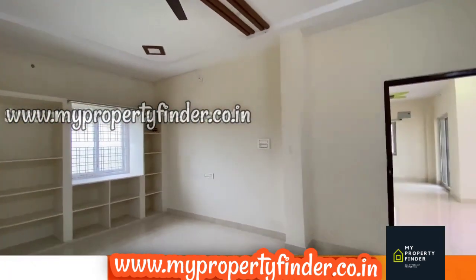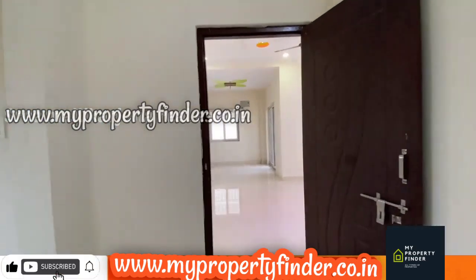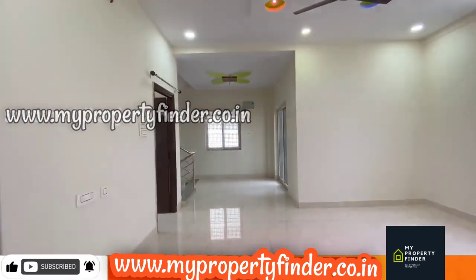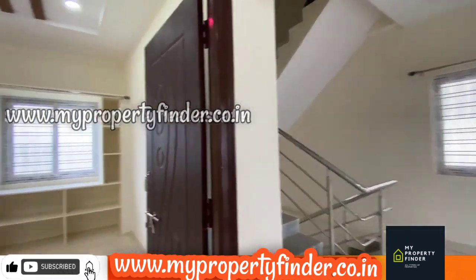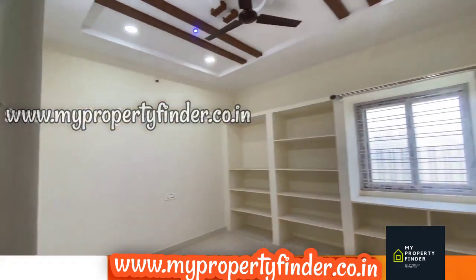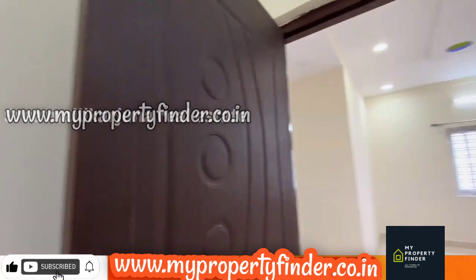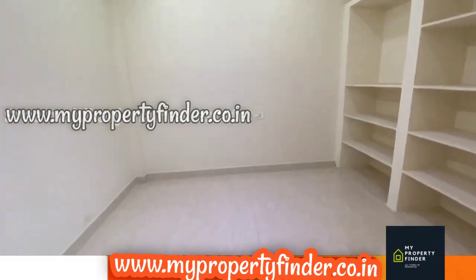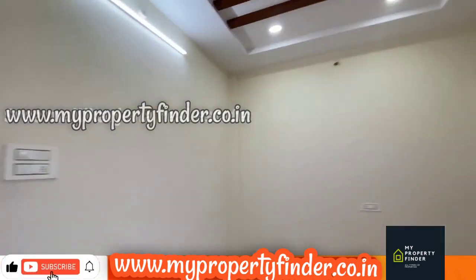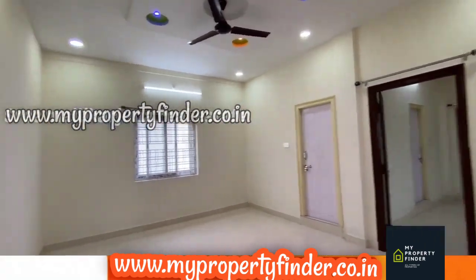The link is available on Google. The Hyderabad-Vijayawada Highway is just 500 meters away. The exact location is near the highway, and this duplex villa is in the East and South corner.